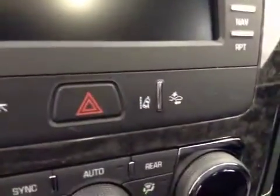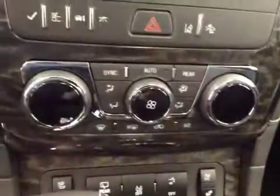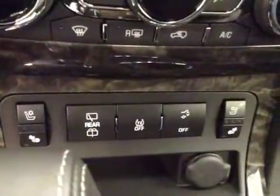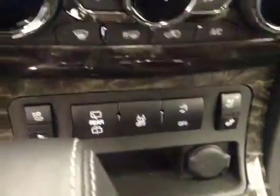Lane departure and collision alert. Dual zone electronic climate controls. Heated and cooled seats. Rear wiper controls, traction controls, and power liftgate.